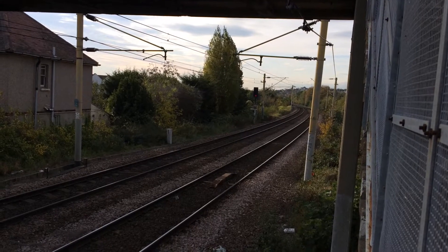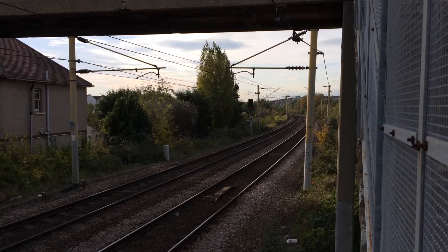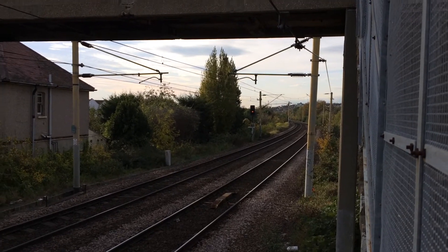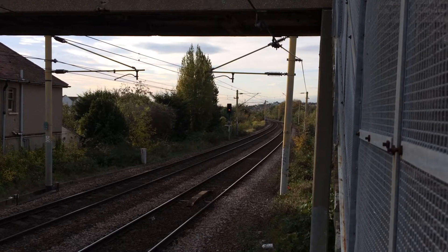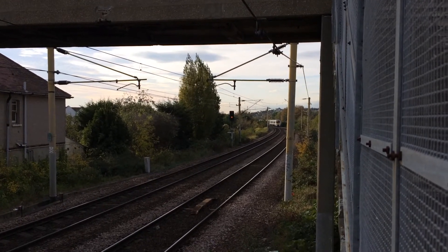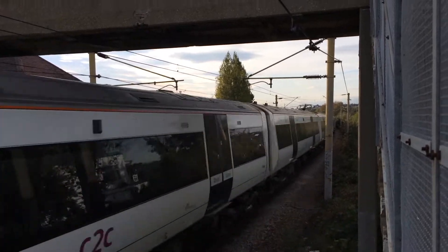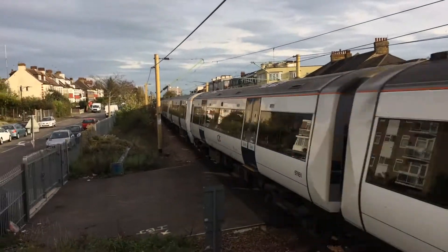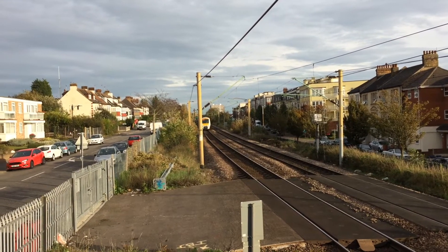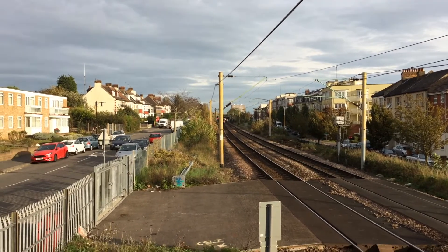Coming around the corner is going to be the 1553 pass from London Fenchurch Street to Shoeburyness, which will work the 1554 C2C service to Shoeburyness at Westcliff, departing on the 1552 service from Chalkwell. A few birds flying off the track — probably a sign he's coming. 357.004 and 357.001. I certainly felt a shockwave in the bridge when he passed.